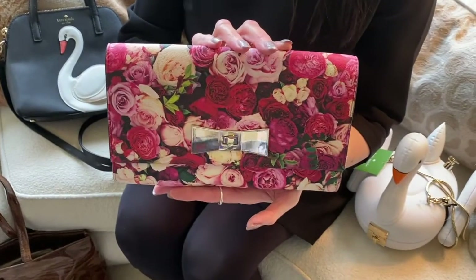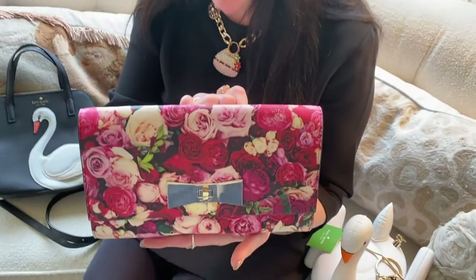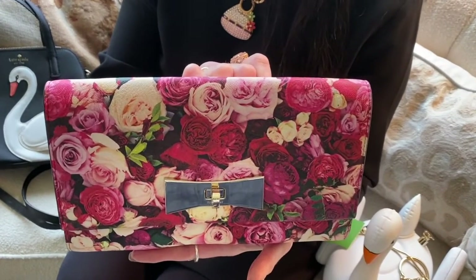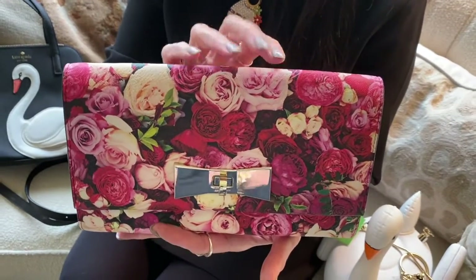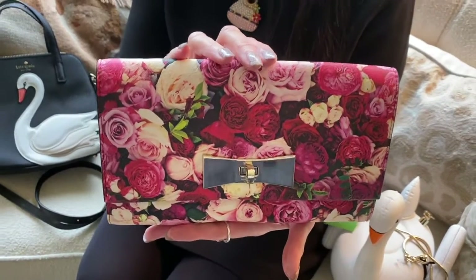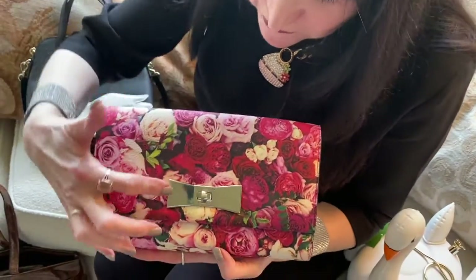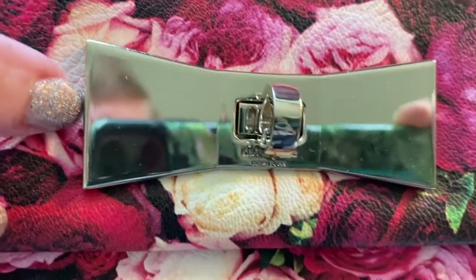This is a bright and lovely Kate Spade bag that features bouquets of roses. It's just a wonderful rose collage print, and it's taken from a photograph. The English designer Ted Baker also does similar floral and rose prints, but this is Kate Spade's version. What's also sweet is that it has her signature bow as the clasp.